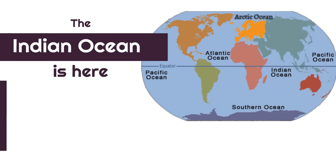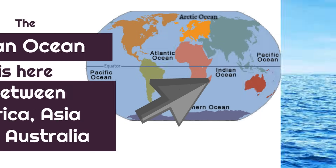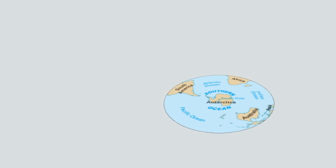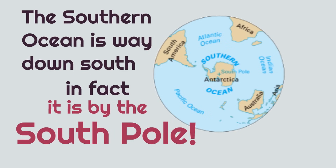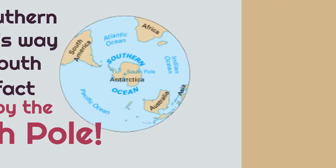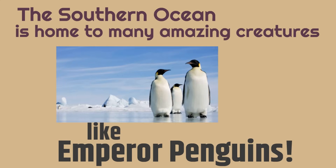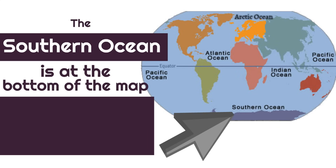The Indian Ocean is here between Africa, Asia, and Australia. Our fifth and final ocean is the Southern Ocean. The Southern Ocean is way down south — in fact, it is by the South Pole, which is actually part of Antarctica. The Southern Ocean is home to many amazing creatures, like emperor penguins, for example. The Southern Ocean is at the bottom of the map, by Antarctica.